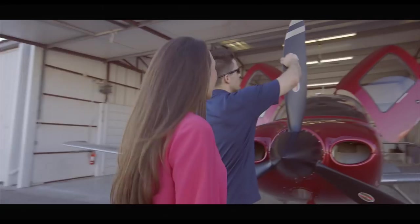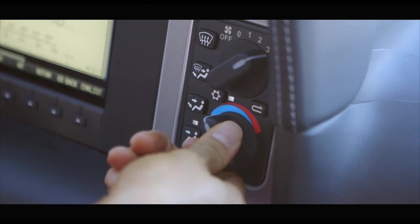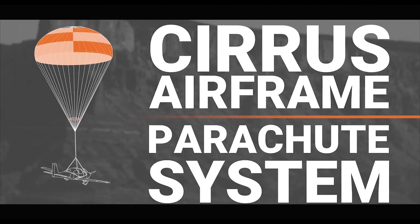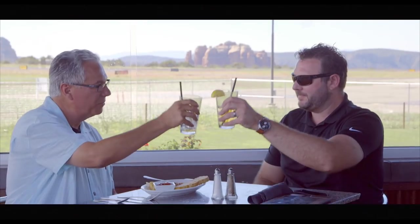When you get here, you'll fly in style in our luxurious Cirrus aircraft, featuring air conditioning, leather interior, airbags, all glass cockpit, and whole airframe parachute safety system. The Cirrus will get you and your passengers where you want to go safely, comfortably, and with time to spare.